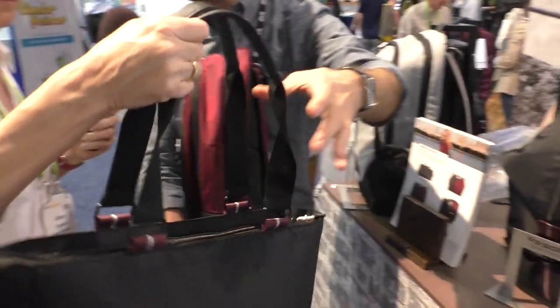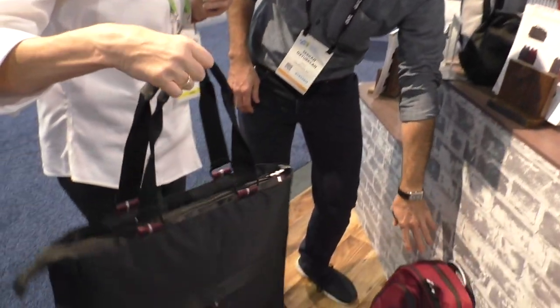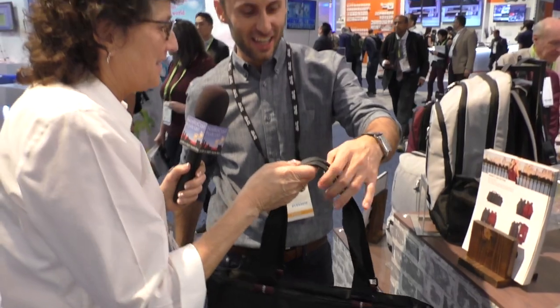Feel how light this tote is. Oh, that's because it's got an airbag in it, right? And you put helium in it — that would be a good marketing strategy! It would just fly right off your hand.